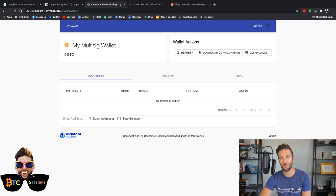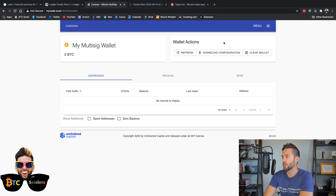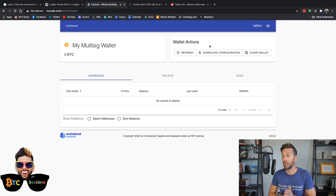At this point it bumps us to our actual wallet. It will construct the wallet, get everything ready, and then we'll be able to access it, receive, and send funds. Quick overview of the user interface: up top you've got a Bitcoin balance right underneath your wallet name. You've got Wallet Actions on the right — Refresh, which you'd use if you know there's an incoming transaction or something isn't showing and you want to update the screen.